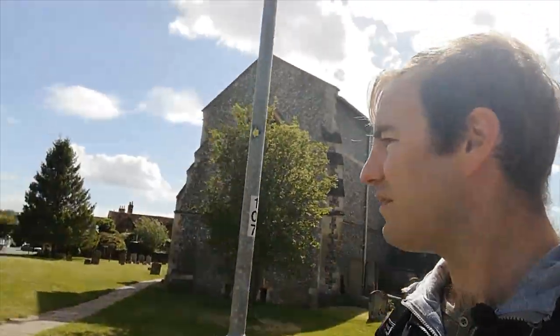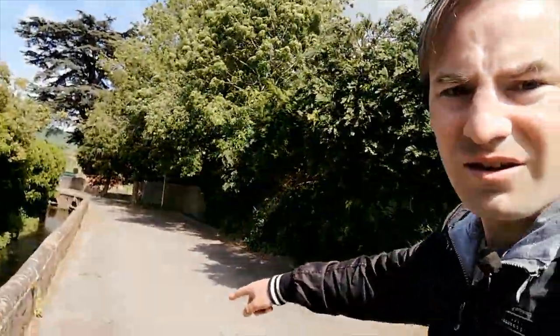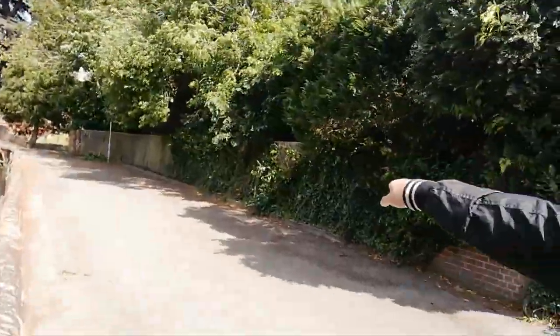Leaving behind the churchyard, the river takes a bend up here and flows behind Amersham. To me this is one of the most pleasant parts of the River Misbourne — it's all unspoiled, just a really really nice bit of river.